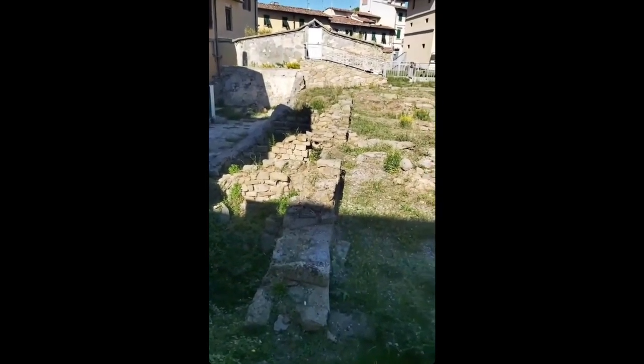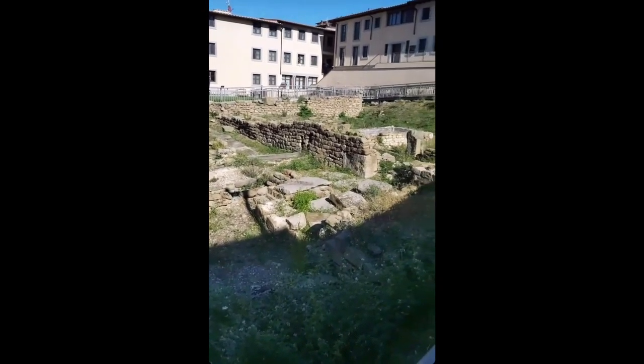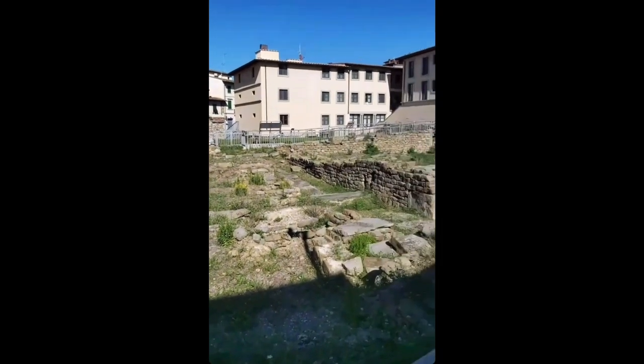We just walked out of the church and we're going up here to see some of the remains from ancient times. These are where you used to have the Etruscans and the Romans who lived here. They have all the walls and different areas where they lived. This is right off the square.